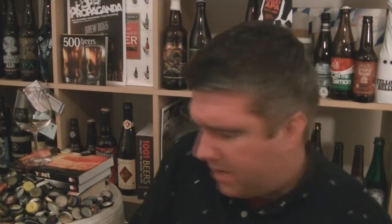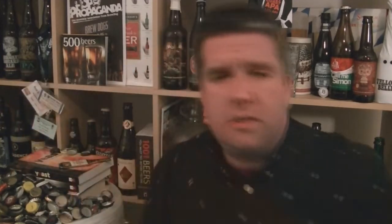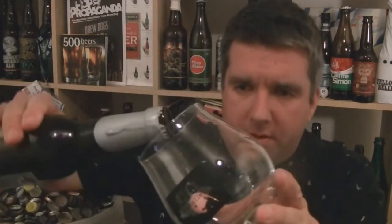Reassuring carbonation there. I'm just working my way around this wax dip bottle. There we go. Carefully — don't want to get wax in the beer.